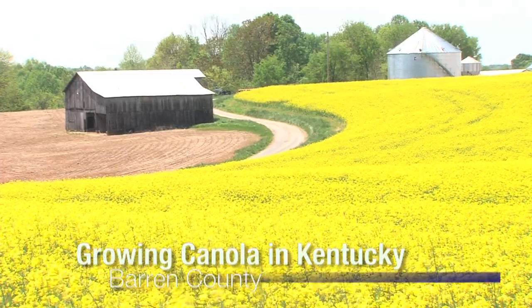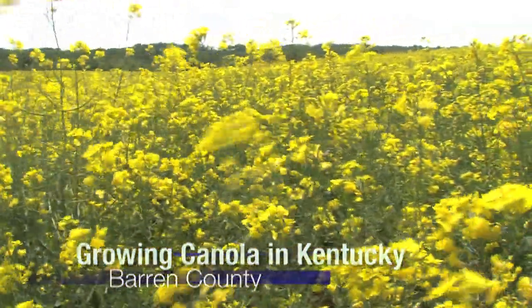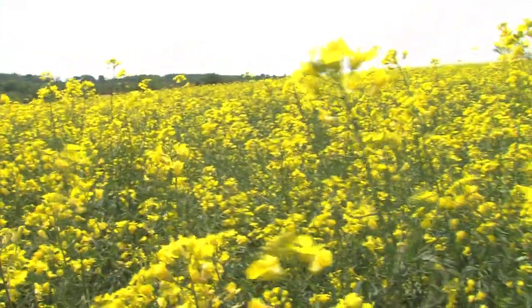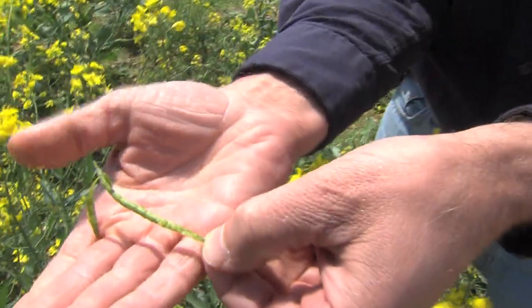It is almost harvest time for this canola crop located at Austin in Barron County in South Central Kentucky. The canola is in bloom with bright yellow flowers, and when we were there for the story, the seed pods were just beginning to develop.